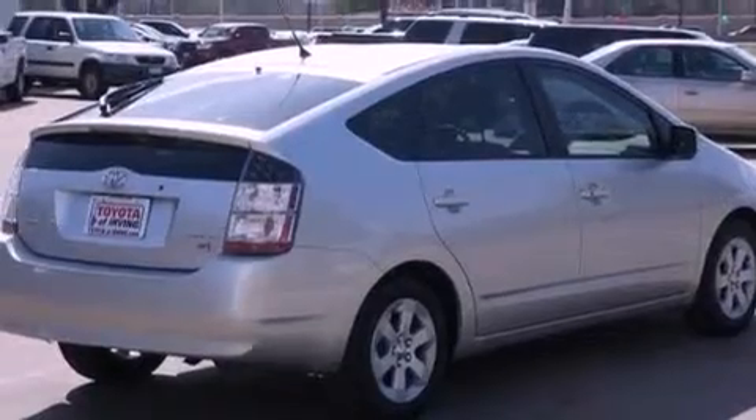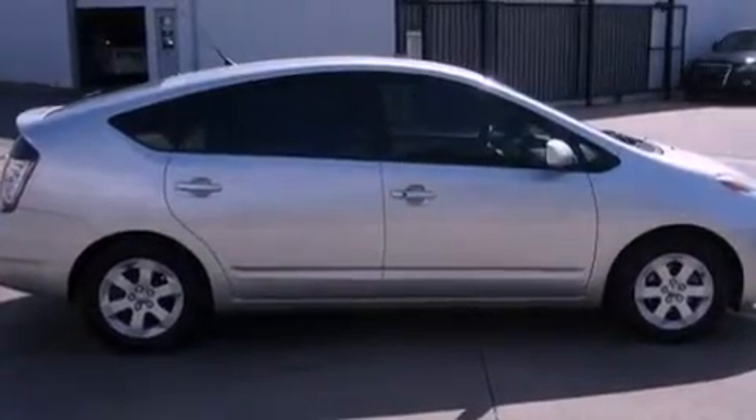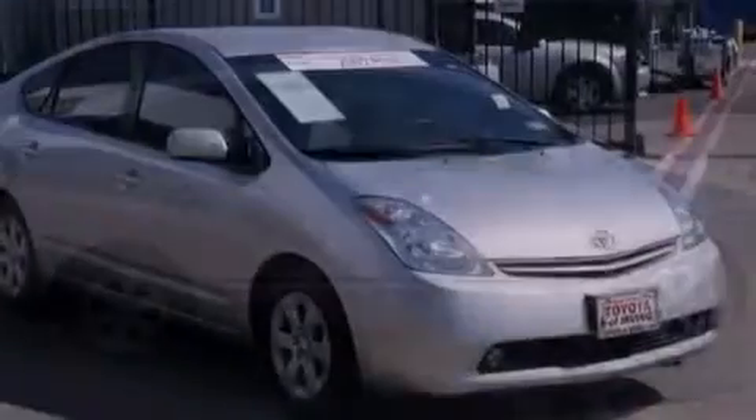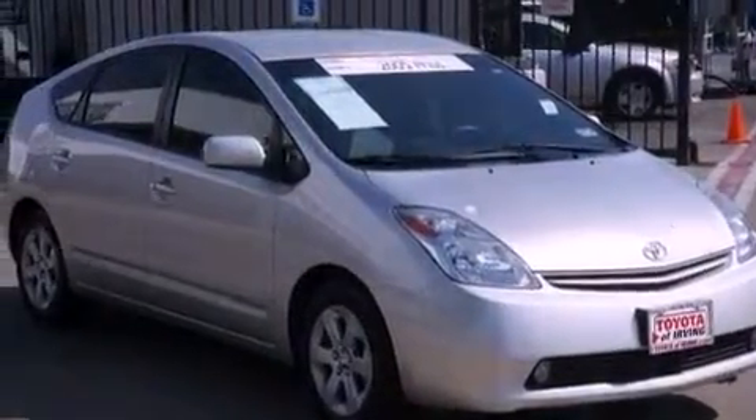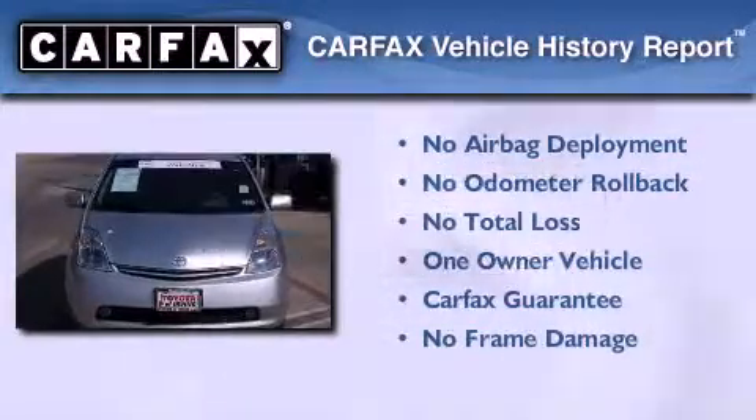A rear spoiler, an illuminated driver's side vanity mirror, an engine immobilizer theft deterrent system, rear impact crumple zones, and air conditioning with automatic climate control. This car has had only one owner and it qualifies for the Carfax buyback guarantee.